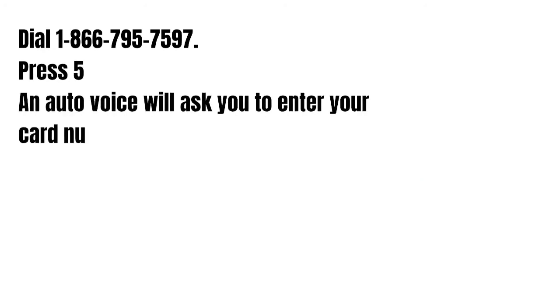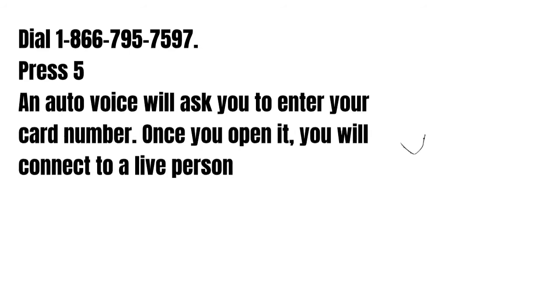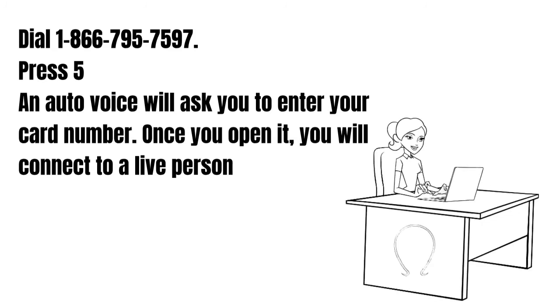The best way to fix it is to contact Greendot customer service and talk to a live person. Just dial the number you see on the screen right now, then press 5, and after the voice prompt asks you to enter your card number, you will be connected to a live person.